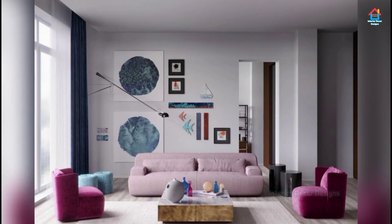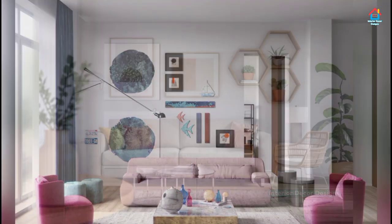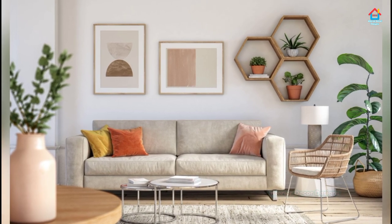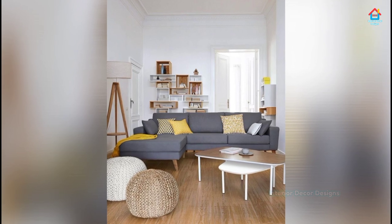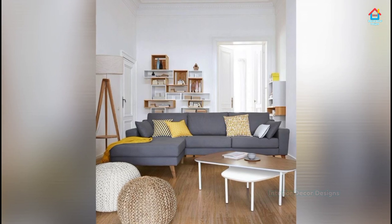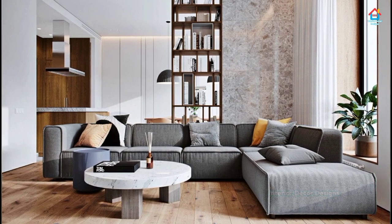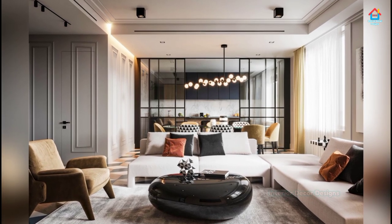Living rooms need not be extravagant or huge, as long as they portray who we really are and what we truly love. It is enough, not to mention being a space that gives us comfort and a sense of home. Having small living room spaces can be challenging, especially in terms of fitting in furniture and arranging it comfortably. Our small living room ideas in this video will help homeowners properly manage their small living room spaces.